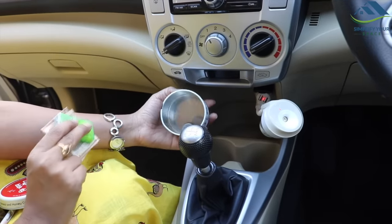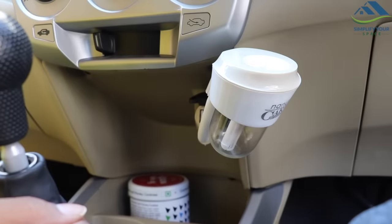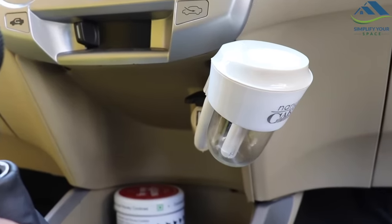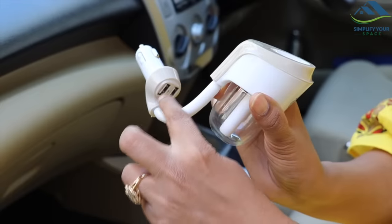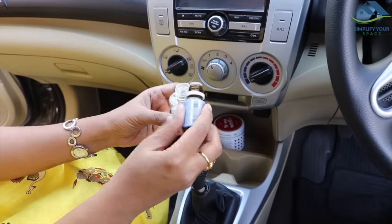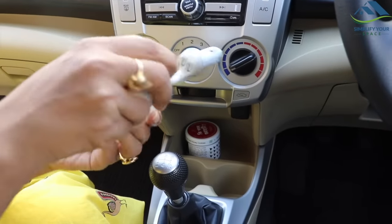Coming down here, I have kept a small box to hold loose currency and coins. This is a car aroma diffuser which gives a natural and pleasant fragrance while driving. It also has a USB port for phone charging. You just have to add some water and essential oil in it and it will make your car smell awesome.